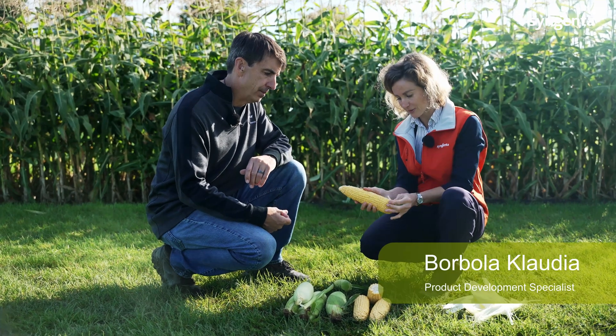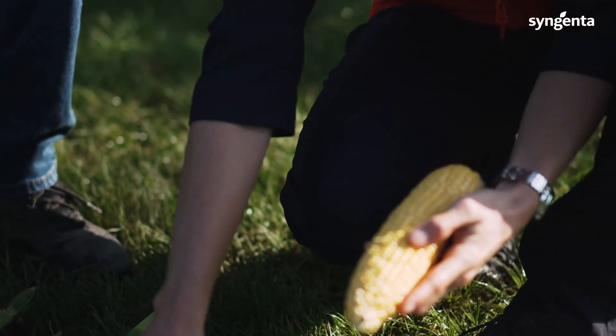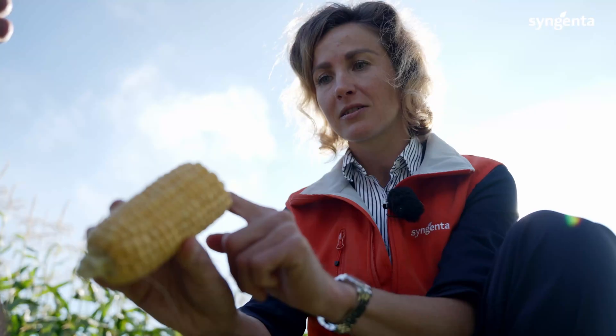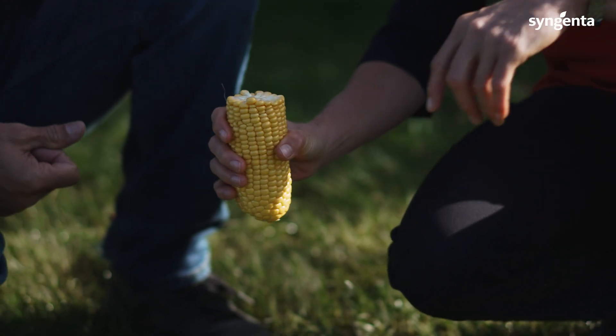Let's look at what we have here a bit closer. We have ears which are really uniform — the same length, beautifully straight rows, beautiful color. When you talk about processing, it's important to look at the kernel depth and to have big kernels, what we call recovery.